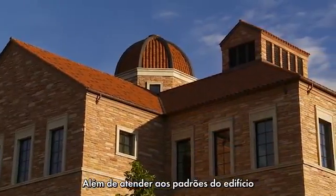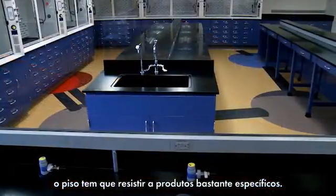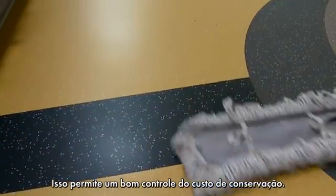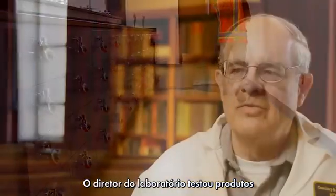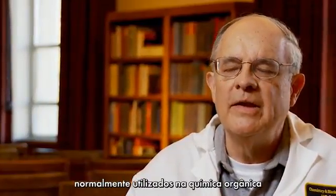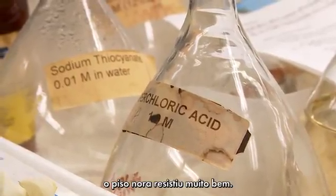Along with our building standards, we also insist on some fairly specific types of products. We found that by doing that, we can keep a handle on maintenance costs. Our lab director tested the Norah flooring to see how resistant it was to the things that we commonly use in the organic lab, and it held up quite well.